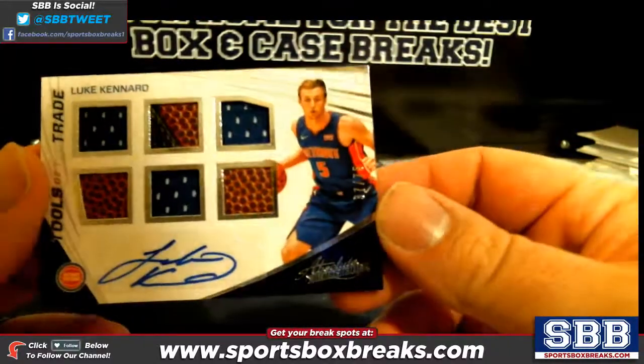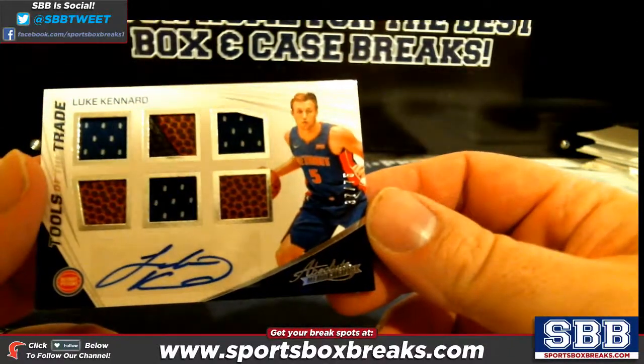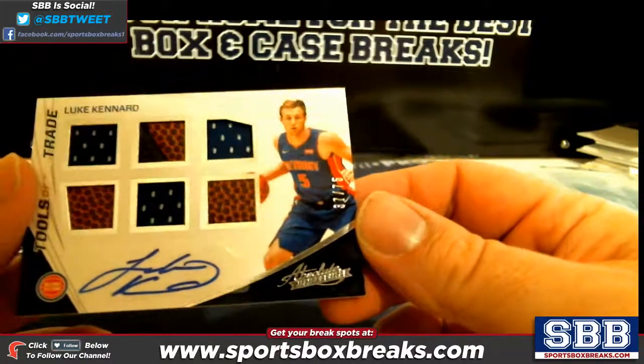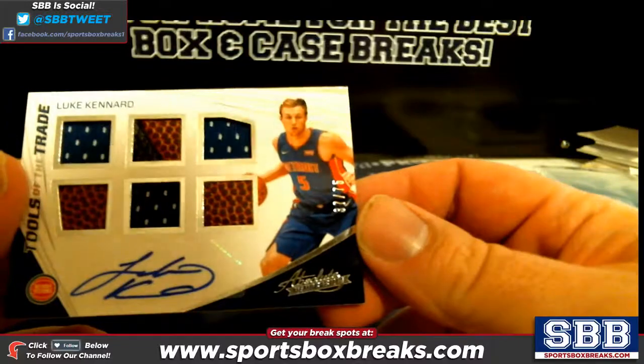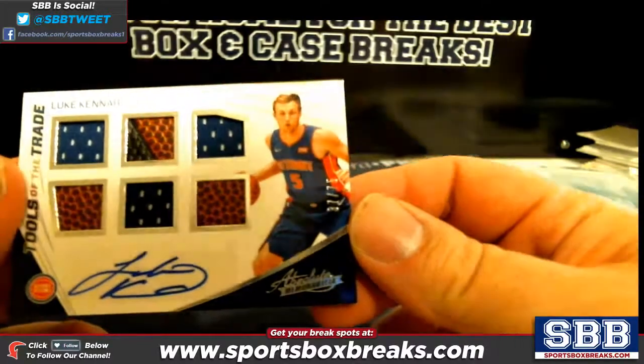Check this out — a hexa relic. Tools of the Trade, numbered to 75, Luke Kennard hexa relic — very nice.